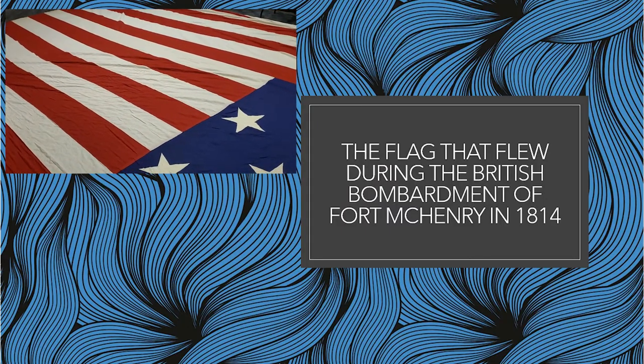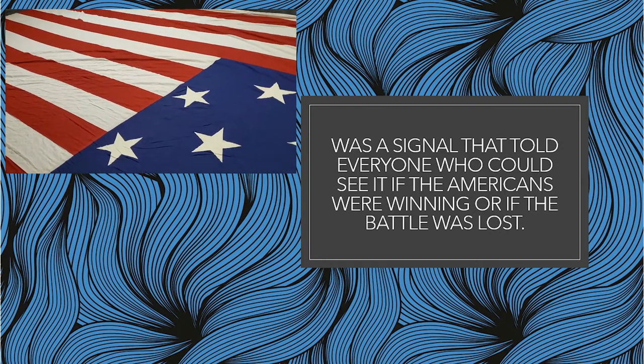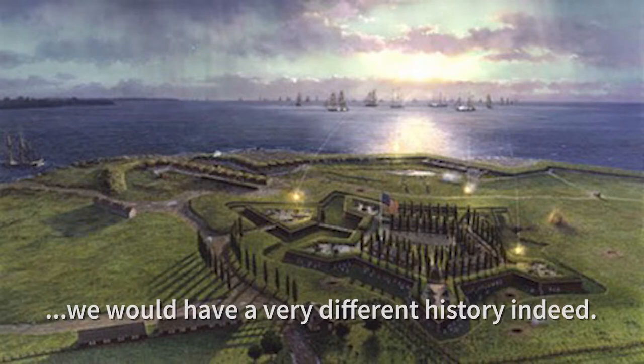The flag that flew during the British bombardment of Fort McHenry in 1814 was a signal that told everyone who could see it if the Americans were winning or if the battle was lost. Had the smoke cleared in the dawn's early light with a British flag flying, we would have a very different history indeed.